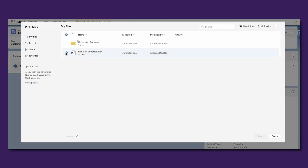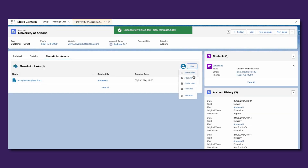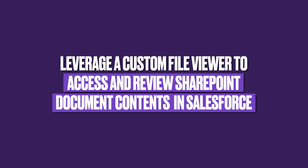With ShareConnect, everyone can easily link any SharePoint assets of their choice with Salesforce records with just a few clicks. With an interactive iFrame, SharePoint documents can be reviewed, sent via email, and even renamed right in Salesforce.